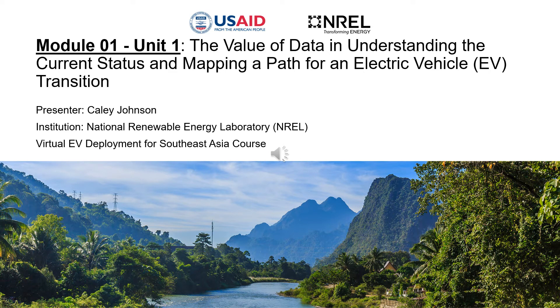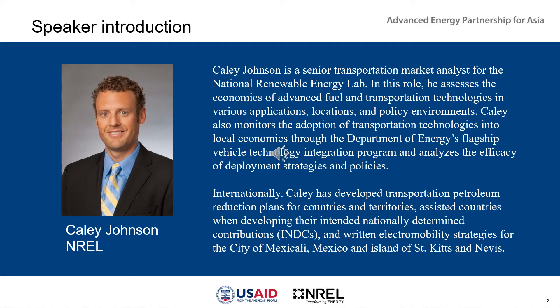Hi, this is Callie Johnson, and I will be teaching Module 1 of Unit 1, kicking things off with the value of data in understanding the current status and mapping a path for an electric vehicle transition. I'm a senior transportation marketing analyst at the National Renewable Energy Lab, and I spend about half my time working on U.S. vehicle deployment projects and the other half on international projects.